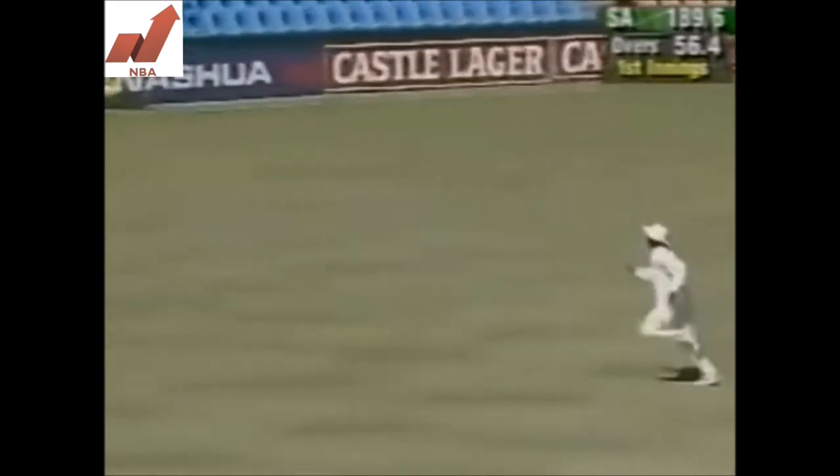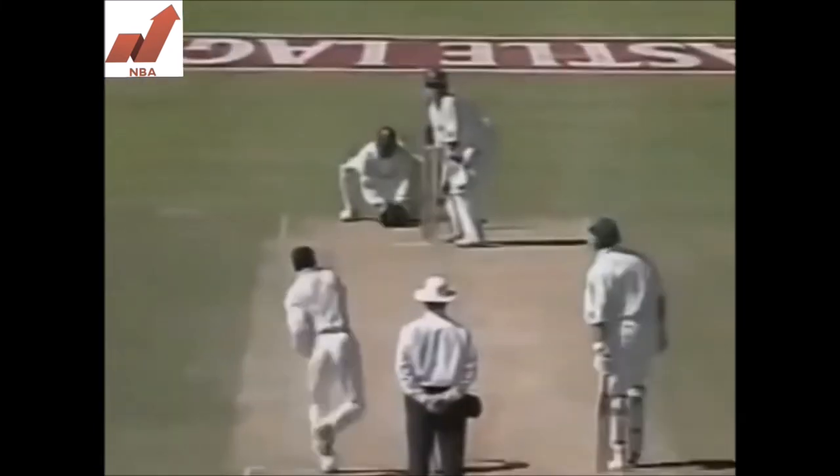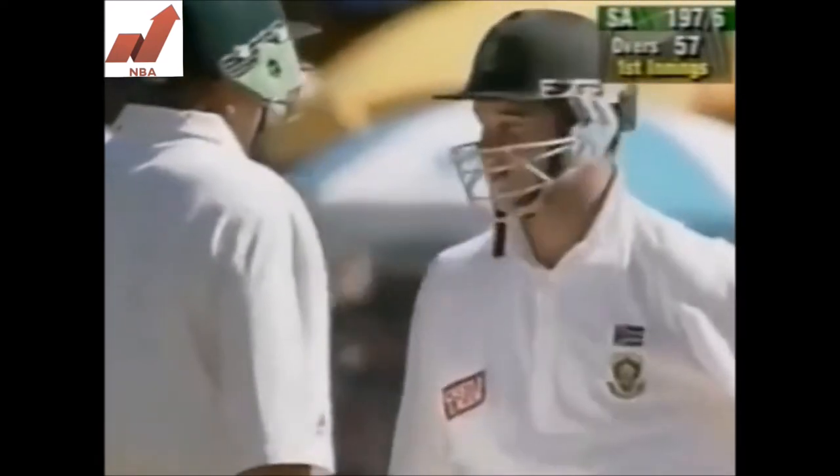Through the gap, no slip — four runs. Did I see Philo Wallace pull up there a little bit? It's not a problem... actually, he's got a problem. As a fielder, I'm sure that Philo Wallace has got a little strain there. Into the over, 197 for 6.